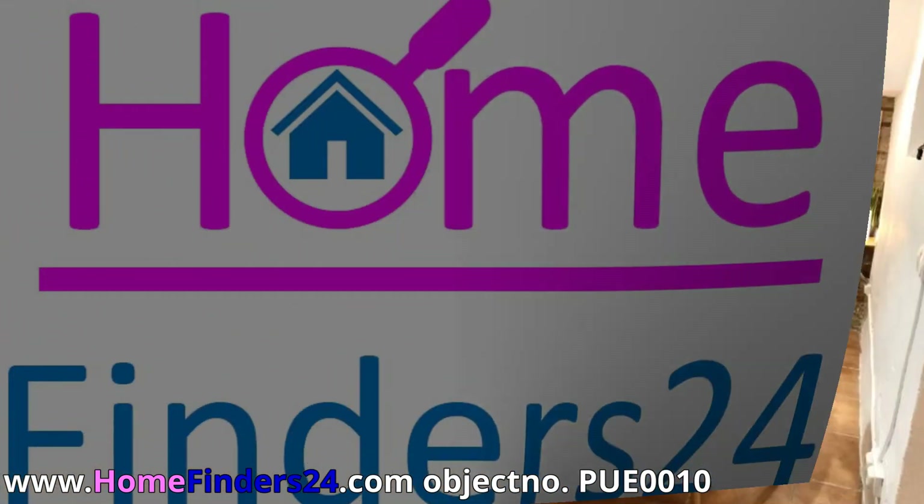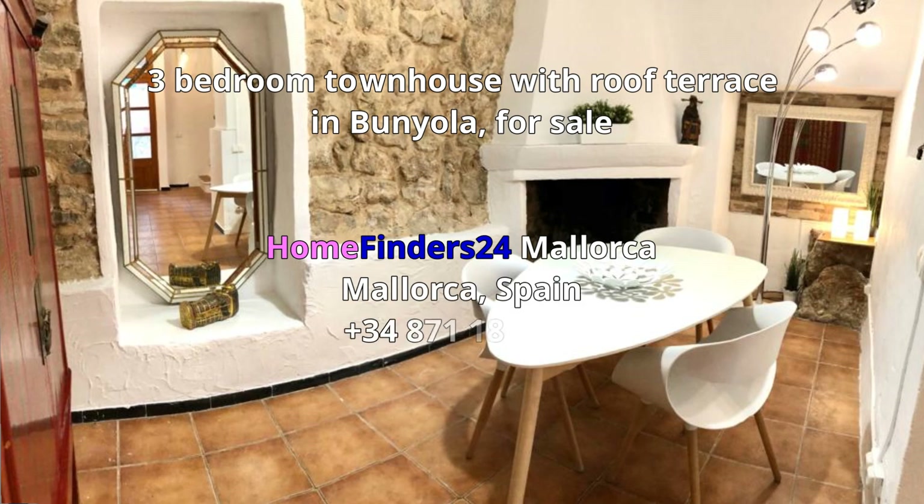If you want peace and quiet near Palma de Mallorca and enjoy the mountains, then this house is definitely worth a visit. Please contact us without obligation.